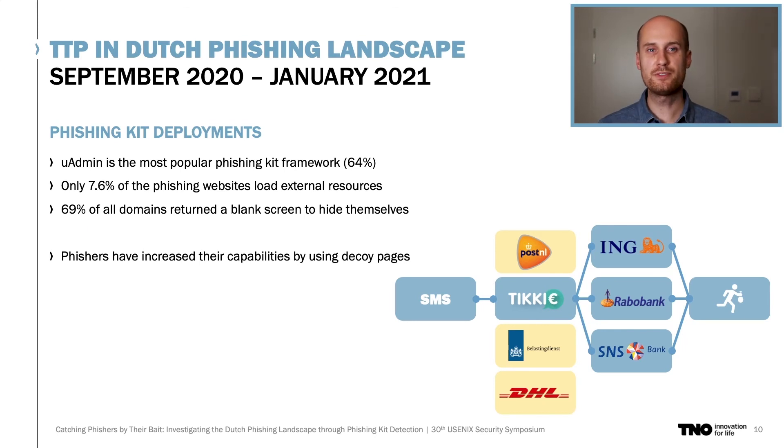The most important and impactful tactic deployed by phishers nowadays is the use of multi-stage decoy pages. As you can see in the diagram on the right, phishers have increased their capabilities and options by using these decoy pages. When deploying such pages, a victim is not immediately directed towards a fake login screen of a bank, but receives a message and the corresponding website of another organization first. Eventually, only after one or two other pages, the victim is directed towards a fake login screen of a bank. This massively increases the number of involved organizations, and became increasingly popular during the COVID pandemic with postal and delivery services being a prime target.